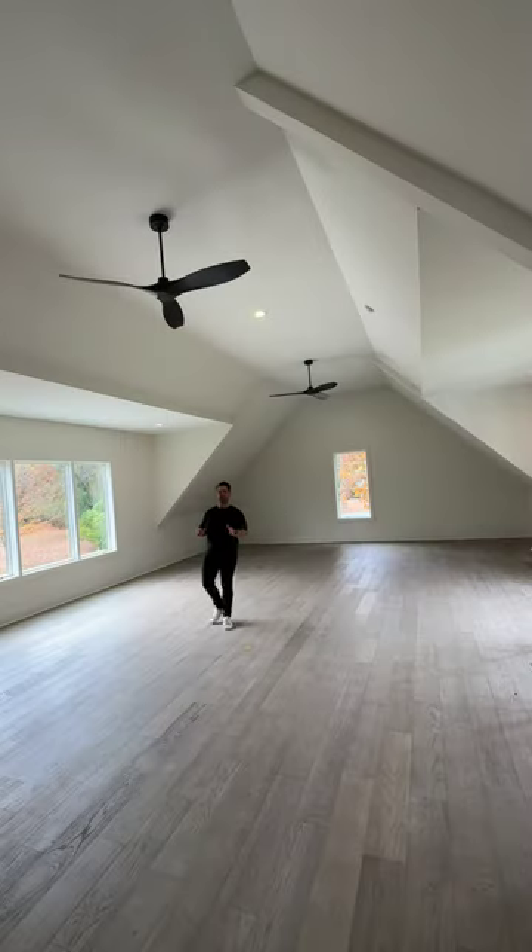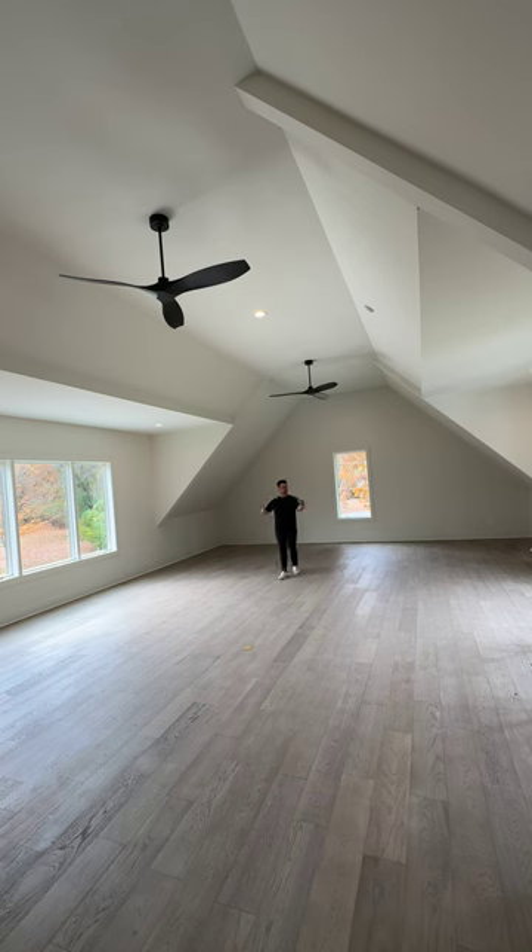This over-the-garage bonus space is so cool. I love the windows — so much natural light coming in here. This could be a lot of things: a dance studio, game room, gym, an extra over-the-garage apartment. So many things. It could be a pretty cool flex area.